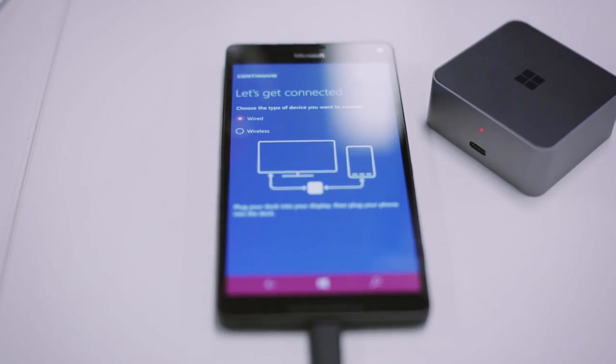Or you can add a mouse and keyboard if you want to get some more serious work done. All in all, if you only use your laptop or PC for work and a little bit of the internet, we think Continuum and the Lumia 950 or 950 XL could happily replace it.